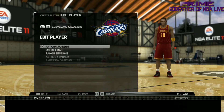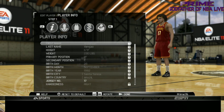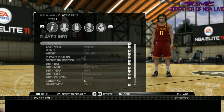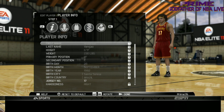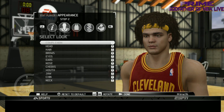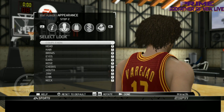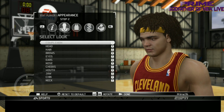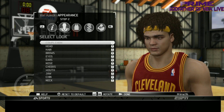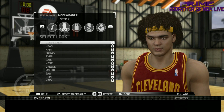Next we got Anderson Varejao — the big man himself, yes, the Wild Thing. Oh, that's a real good Anderson. I like the way they did the hair texture — that's a good thing. The hair texture is really good; a lot of the hair texture in the game is done well in my opinion. They did a good job with it. That's Anderson Varejao.